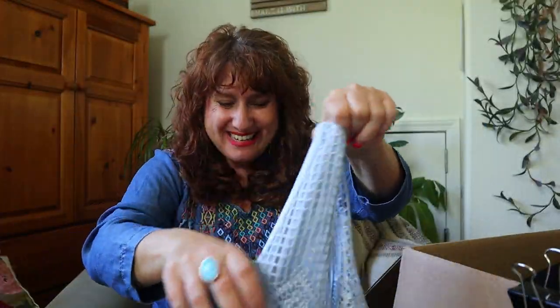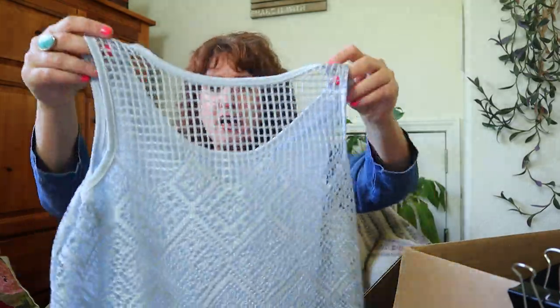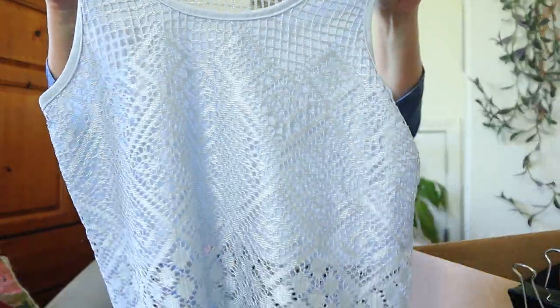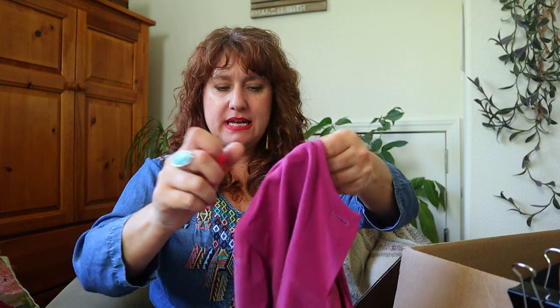What the heck is this? This is unbranded and it is a little top with a fringe and crochet. Three items in and I'm not super impressed with this box — I'm worried. Keep it moving on — mystery boxes are always a risk.